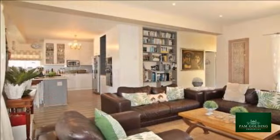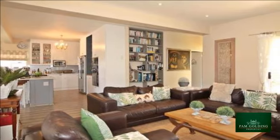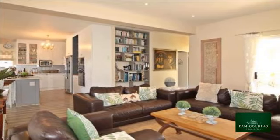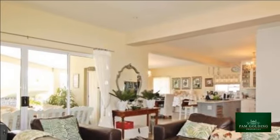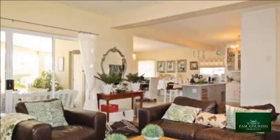Facilities in the estate for the exclusive use of homeowners include a clubhouse, swimming pool, floodlit tennis court and a squash court. For more information on this property or to arrange a viewing, please contact us.